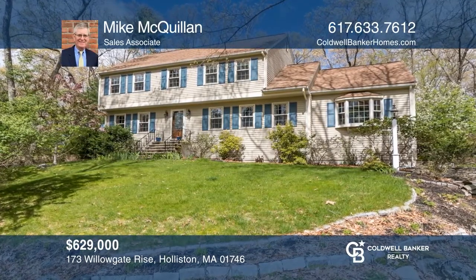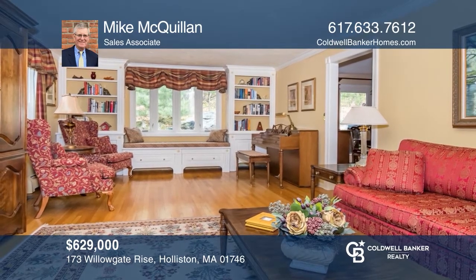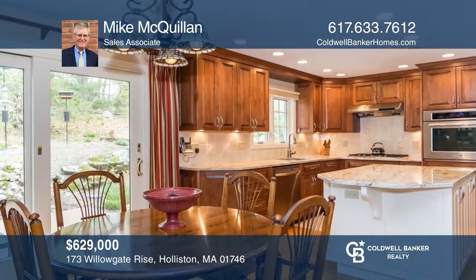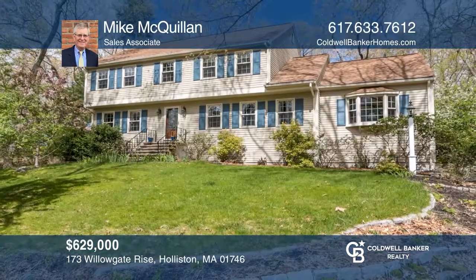This beautiful four-bedroom offers an updated kitchen with custom cabinets, a front-to-back living room, and a master suite with a walk-in closet. Take a look around your future home by contacting Mike McQuillen to schedule a tour.